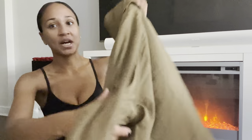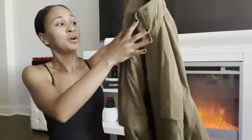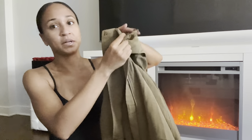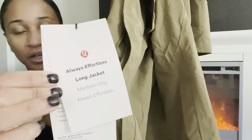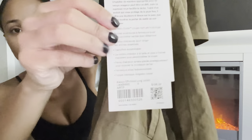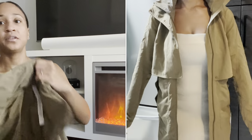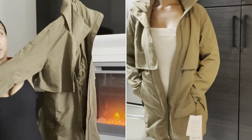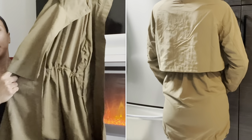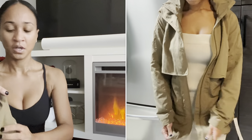I purchased this jacket — it's a newer release from the last few drops. It is the Always Effortless Long Jacket. I purchased this in a size zero and it is in Artifact, my favorite shade from Lulu. This jacket is super lightweight and really great for rainy weather. You'll see it better in the try-on portion.